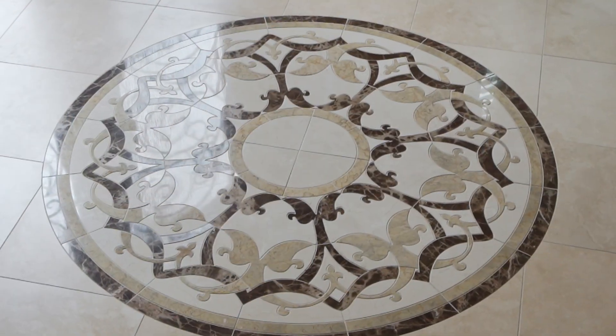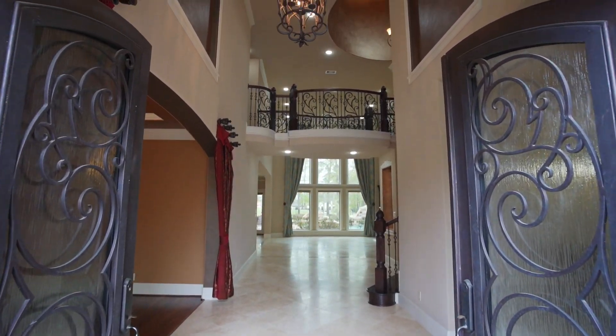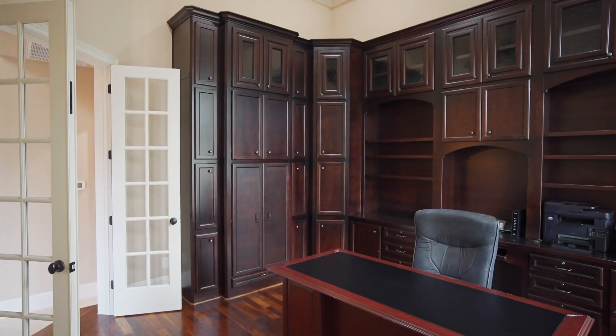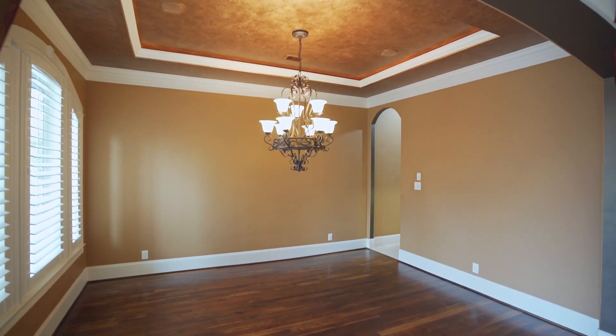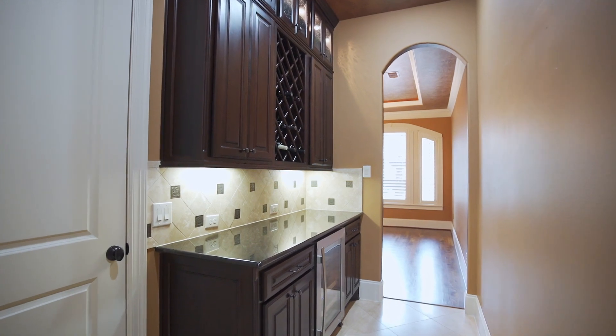A detailed marble inlay greets you upon entering the impressive foyer. Step up to your private office with gorgeous wall-to-wall built-ins. The dining room is centered by a lighted tray ceiling, and adjacent to the dining room is a butler's pantry with wine fridge and bottle storage.